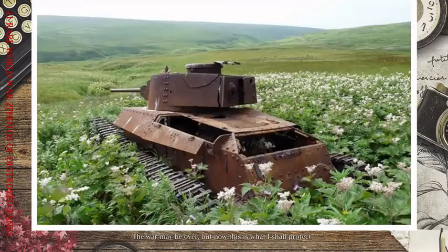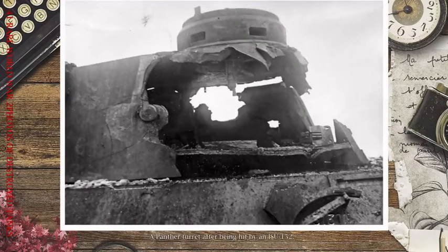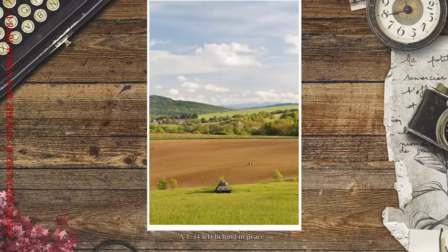The war may be over, but now this is what I shall protect. Original colored photo of three destroyed PZ4s, Italy, 1944. A Panther turret after being hit by an ISU-152. A T-34 left behind in peace.